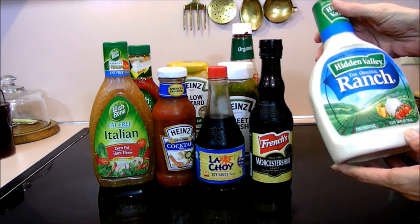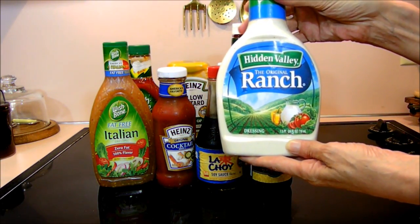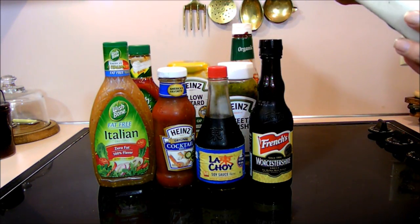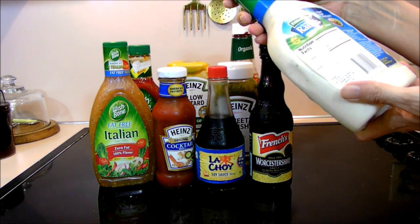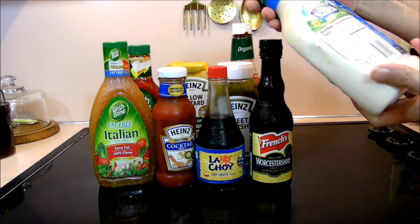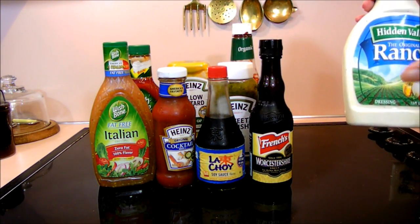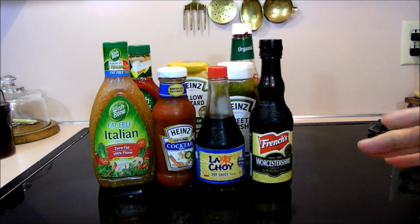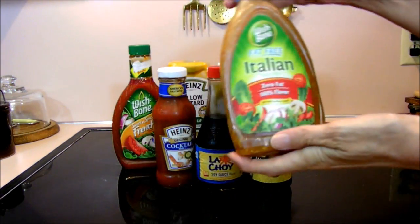Hidden Valley now has gluten-free ranch dressing, which I was thrilled about. It's marked on here, and I can't find it right now, but this is a gluten-free kind. I got this in the regular grocery store aisle and it was next to the other salad dressings.